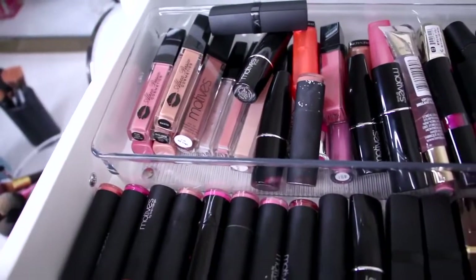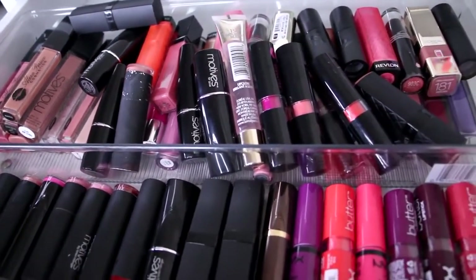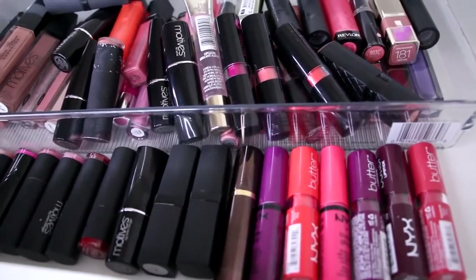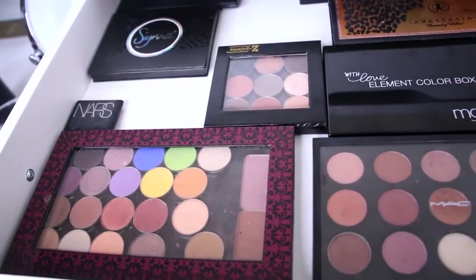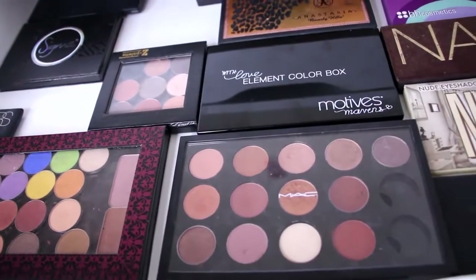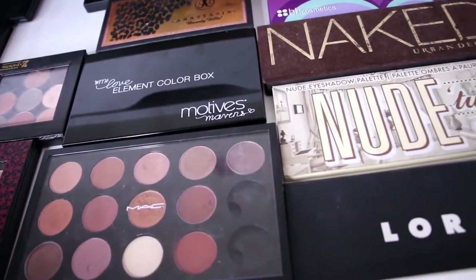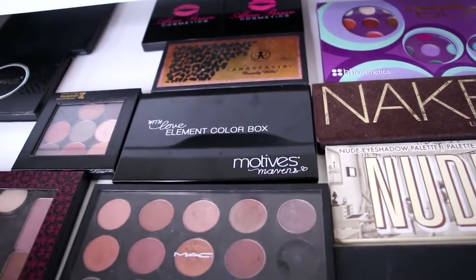Moving on to the Alex drawers. First, more lippies — lip products that didn't fit on top. Then the next drawer has my bigger eyeshadow palettes: Makeup Geek and MAC are the two I use most, along with some Anastasia, Sigma, Urban Decay, and The Balm. All my bigger eyeshadow palettes sit in this drawer.